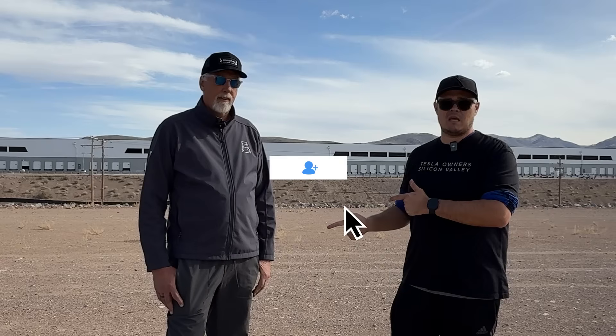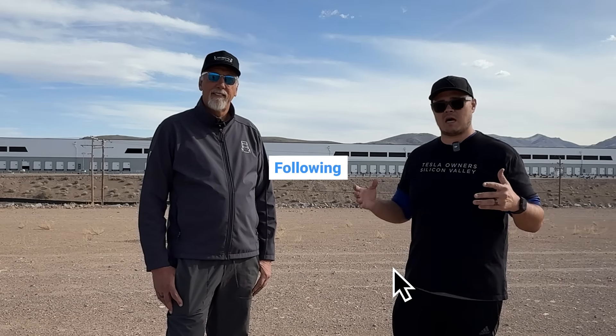What makes Giga Nevada so unique is not only are they making batteries and powertrains here, but really the Tesla Semi, which I think is going to change trucking forever. Trucking is one of the most mundane — the same path every single time. Those roads and maps and paths have all been created and defined to get goods across all of America. The Tesla Semi will turn that all upside down, making things more efficient and reducing costs.